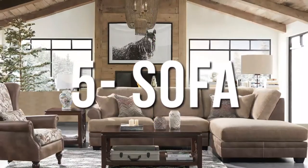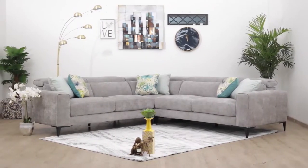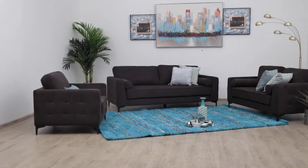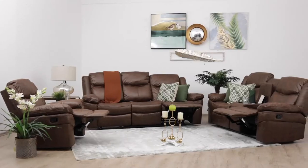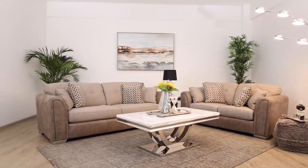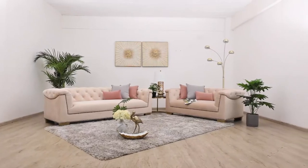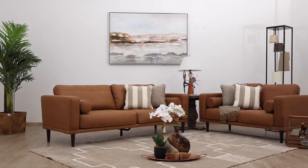The sofa takes the biggest chunk of your budget — it is the most expensive piece of furniture in the living space, apart from electronics of course. Choosing a sofa is very important because everything else you put in the room revolves around the choice of sofa you pick. The space is never complete without a perfect seat, so it is very important that you pick the right kind of sofa.